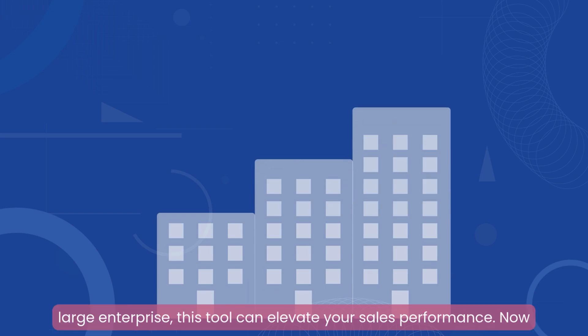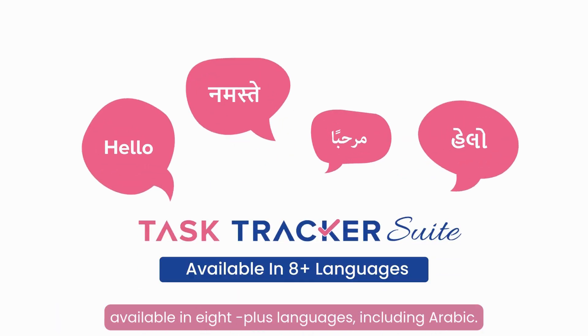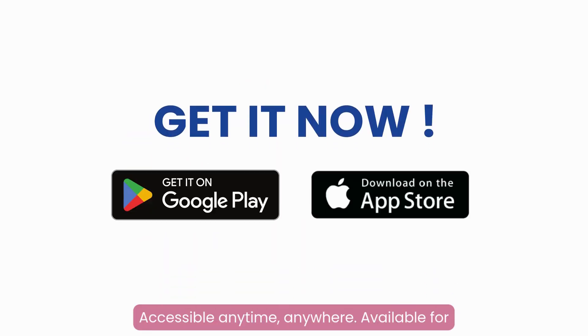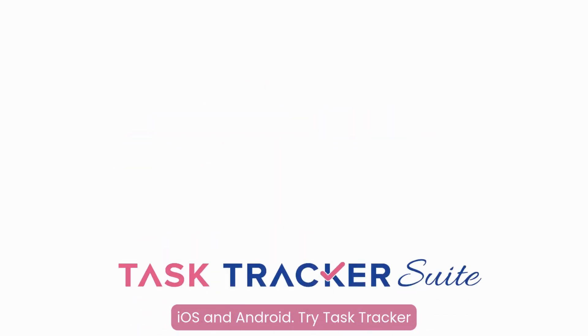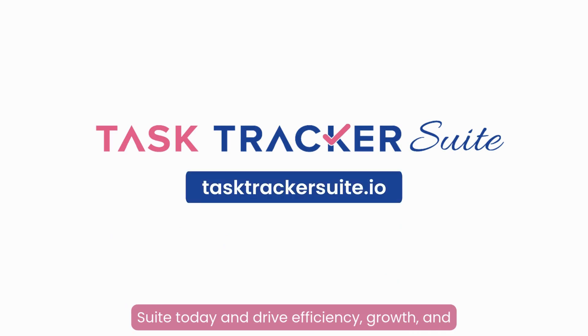Whether you're a small startup or a large enterprise, this tool can elevate your sales performance. Now available in eight-plus languages, including Arabic. Accessible anytime, anywhere. Available for iOS and Android. Try Task Tracker Suite today and drive efficiency, growth, and success.